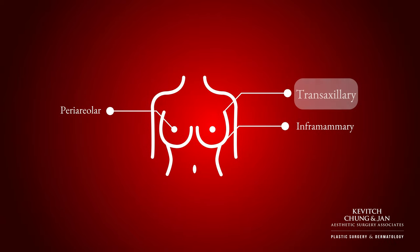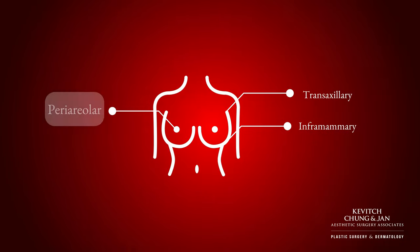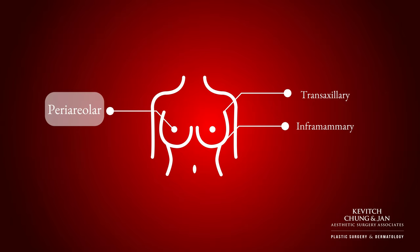I do also use a videoscopic approach, making an armpit incision, with complete visualization allowing very nice pocket creation. But if there are asymmetries, I just can't improve them as much as I can through a breast fold incision. Placing an incision around the areola is more typically what I do when I'm also doing a breast lift.